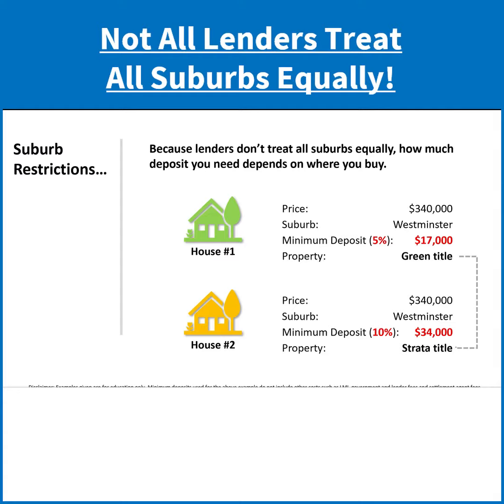The difference is that the lender you've spoken to has a restriction on Westminster in WA, and especially on strata title property. Any strata title property for that lender requires a 10% deposit, not a 5% deposit. So you can see it can make a difference.